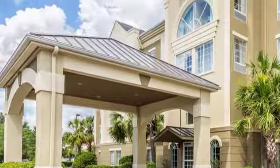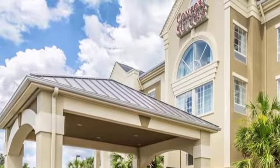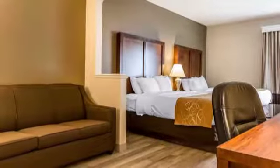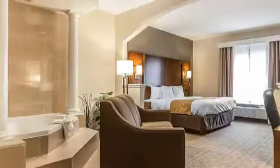A great getaway depends on comfortable accommodations, which will be yours at the Myrtle Beach Comfort Suites near Ripley's Aquarium. In this pet-friendly, all-suite hotel, you have more guest room space than a traditional hotel to spread out and kick back on the luxurious bedding and sofa.